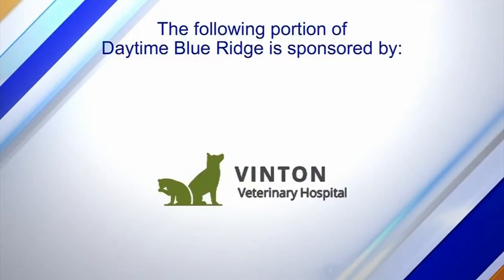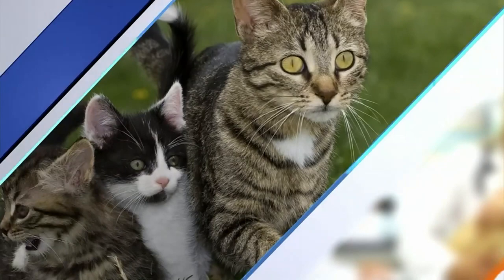The following portion of Daytime Blue Ridge is sponsored by... While we're busy preparing our families for summer break, there are some furry members of the family that need some attention as the warm summer months approach. Here with some advice on helping your pets prepare for summer, we have Dr. Courtney Wiegard back from Vinton Veterinary Hospital.